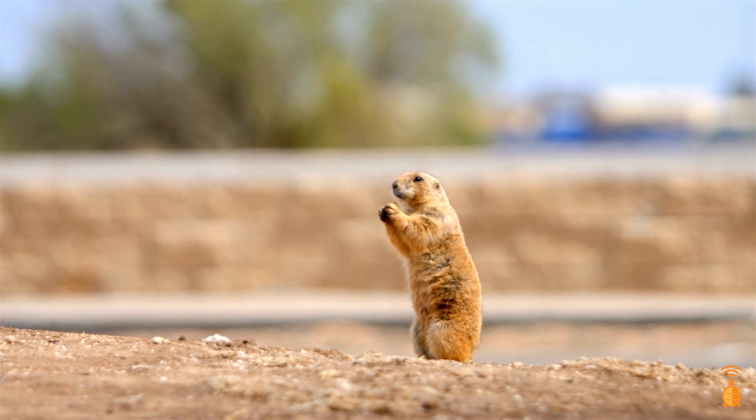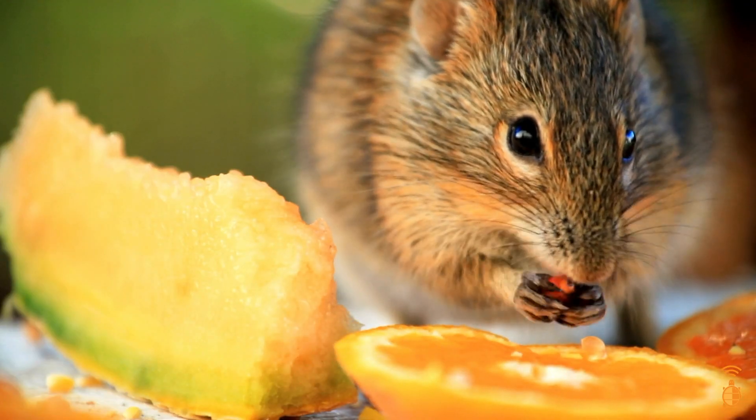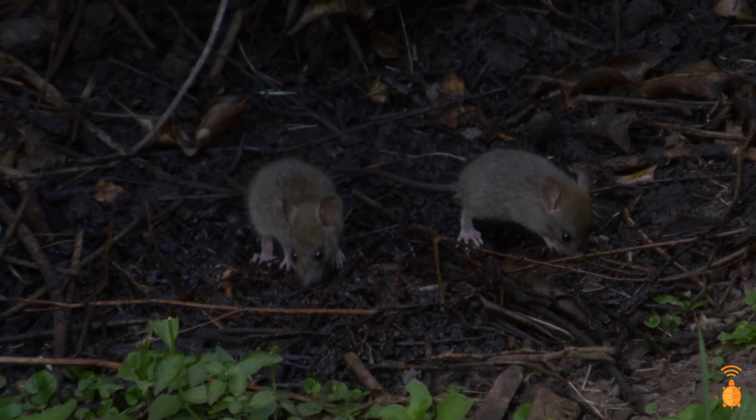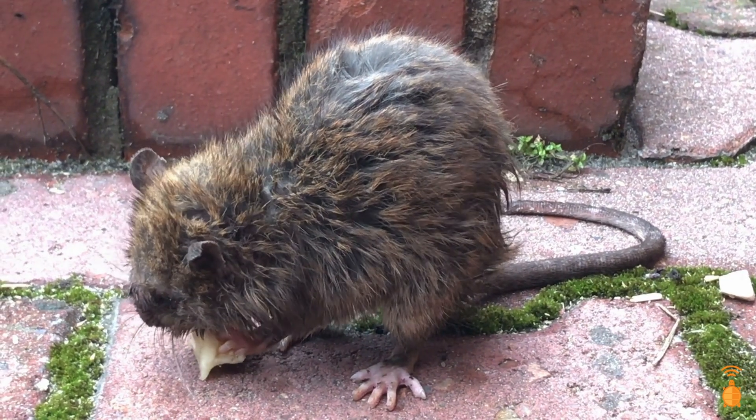Many rodents eat seeds, nuts, and plant matter, but some have more unusual diets, relying on mushrooms, insects, or other animals as their main food source. Despite all this diversity, rodents share one distinguishing body part: their teeth.